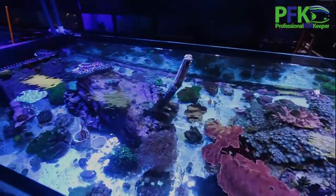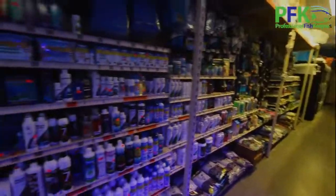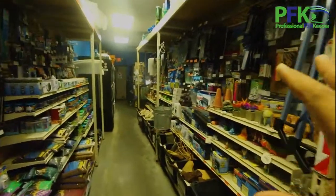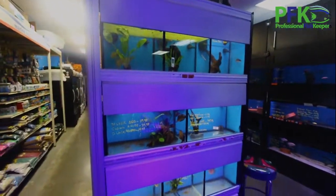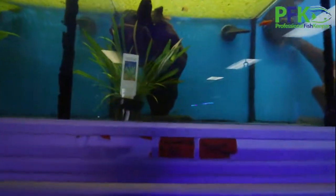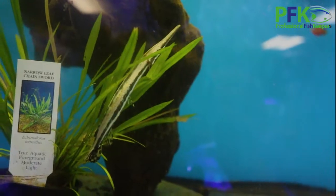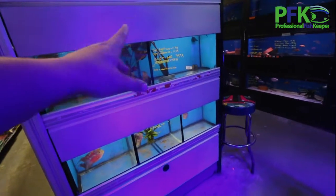It's a bare bottom tank, and on this side we have the frags. This is the wall all the way up with more dry goods, rock, and substrate. This tank right here is where we usually keep the more expensive freshwater fish - like this thousand-dollar gar right there.